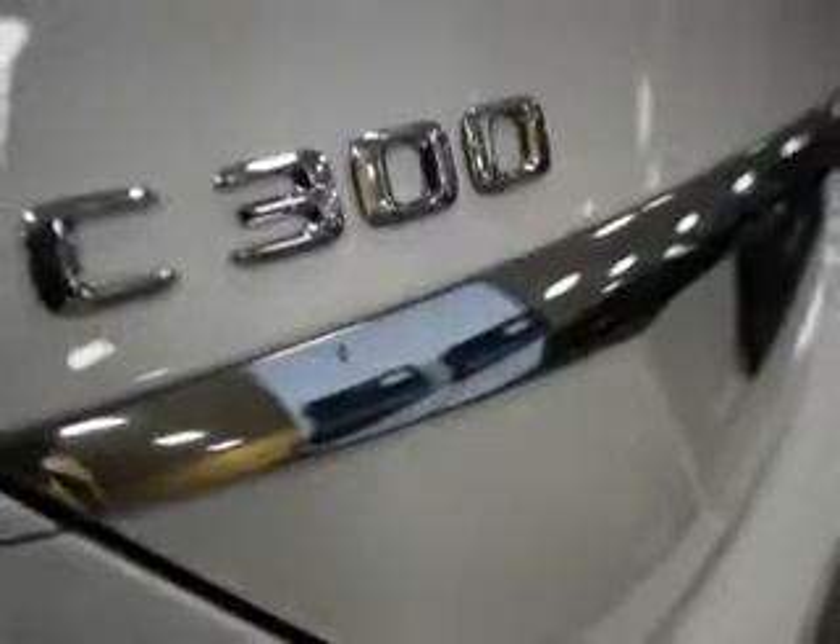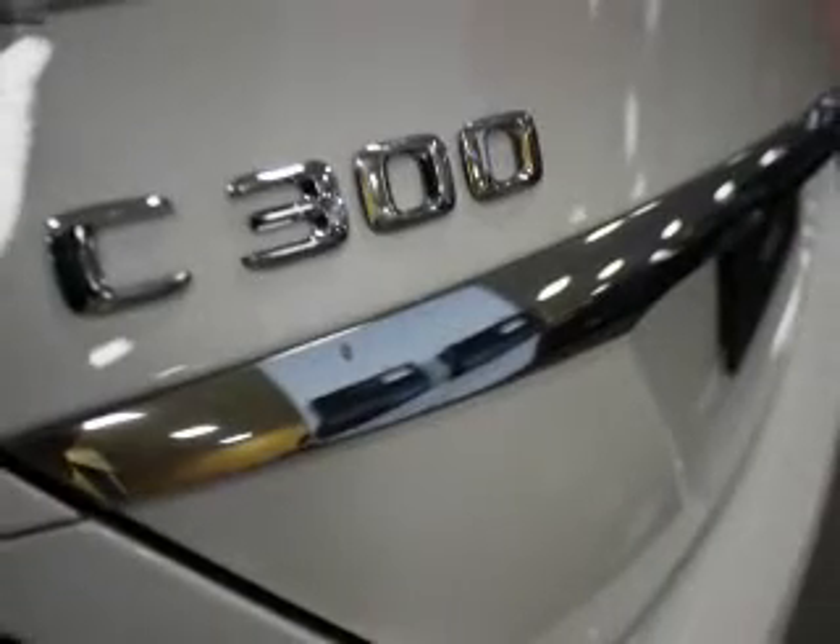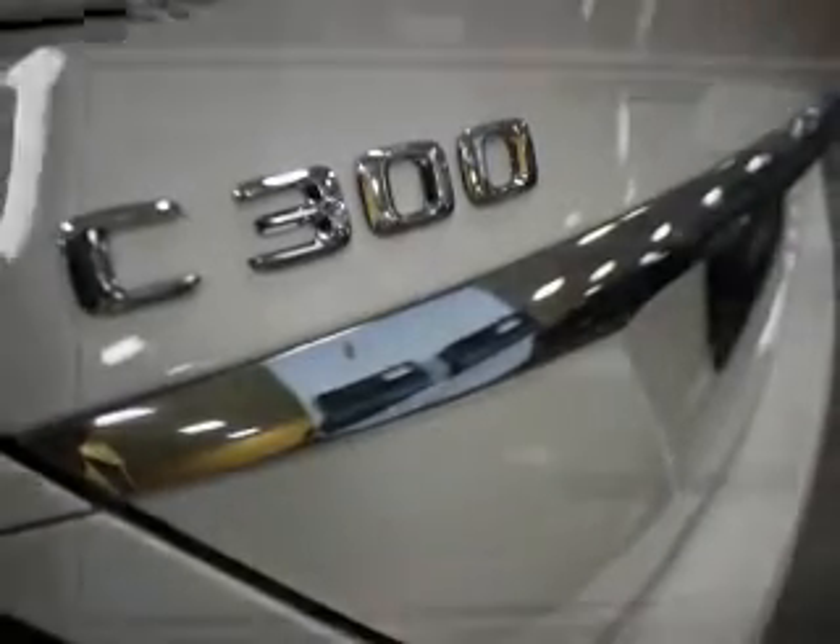Steering wheel controls, push-button start, automatic climate control, a pre-collision system, curtain head airbags, and front airbags.